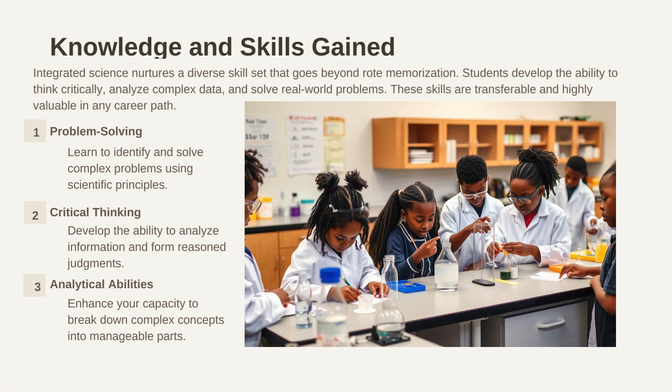The study of integrated science nurtures a diverse skill set that goes beyond rote memorization. Students develop the ability to think critically, analyze complex data, and solve real-world problems. These skills are transferable and highly valuable in any career path. They include: one, problem-solving — this helps learners to identify and solve complex problems using scientific principles; two, critical thinking — learners develop the ability to analyze information and form reasoned judgments; three, analytical abilities — enhances learners' capacity to break down complex concepts into manageable parts.